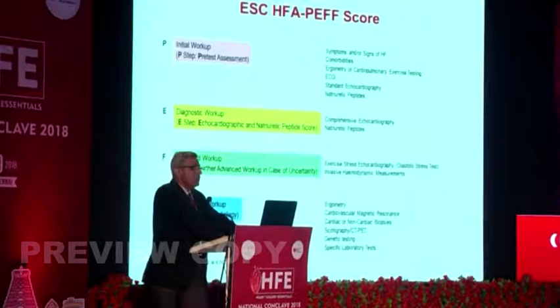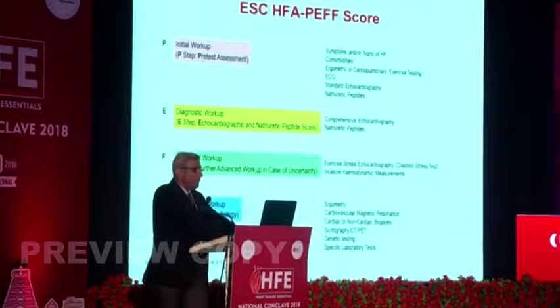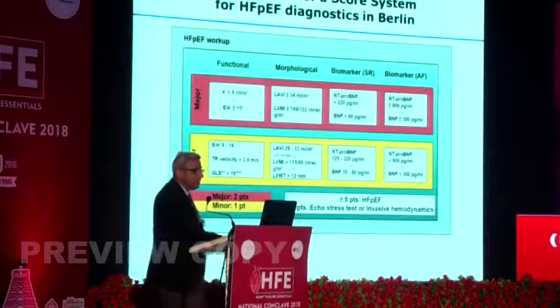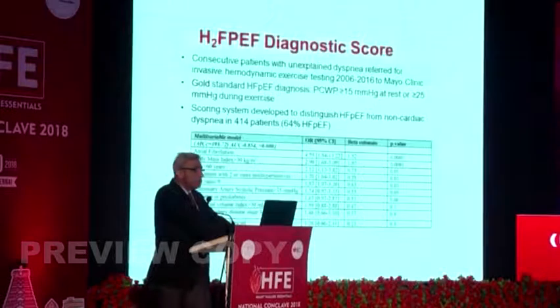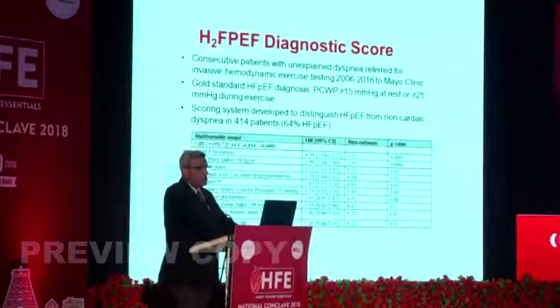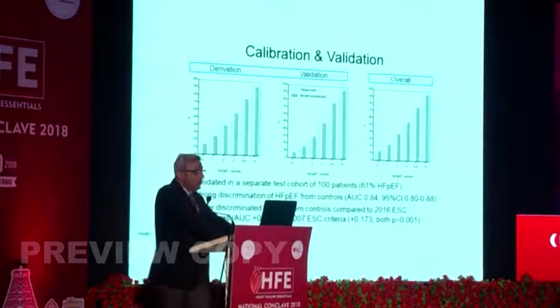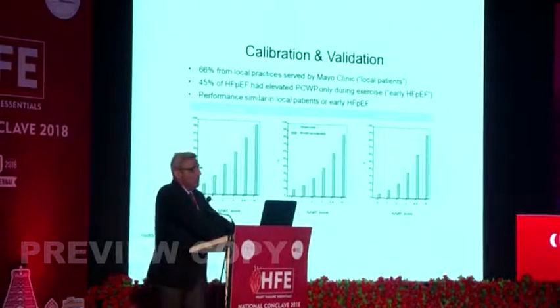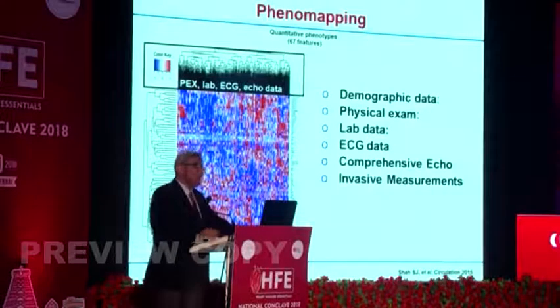There are now scoring systems. The ESC HFpEF score uses pre-test assessment, echo, natriuretic peptide, further workup, and etiological workup — compiled as the H2FPEF score with major and minor criteria, similar to the Jones criteria. Recently published in Circulation, the H2FPEF diagnostic score uses: Heavy, Hypertensive, Atrial fibrillation, Pulmonary hypertension, Elderly, and Filling pressure. It was well-calibrated, well-validated, with strong discrimination. Patients from Mayo Clinic practice showed 45% had early HFpEF with only exercise-related disease.